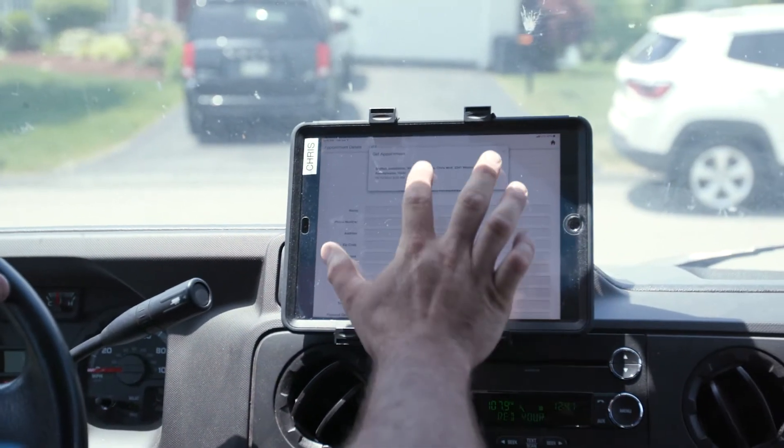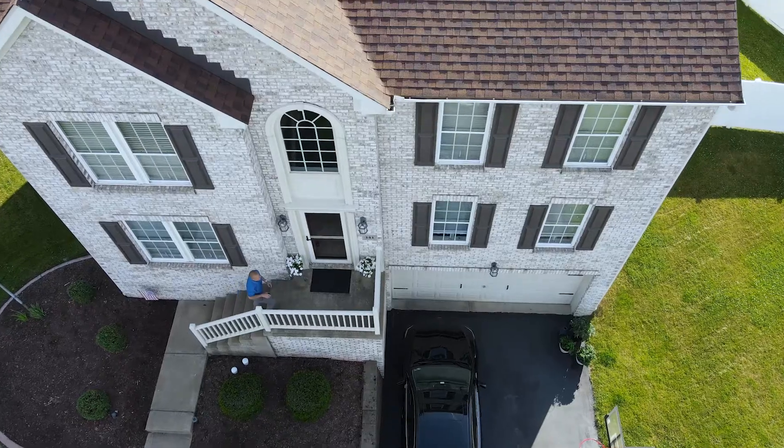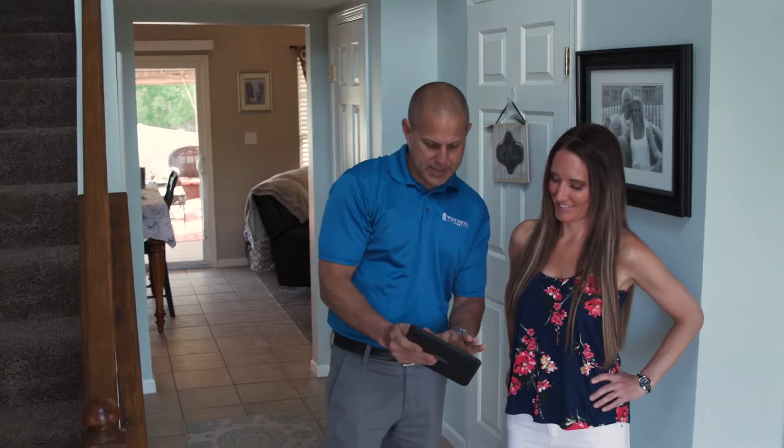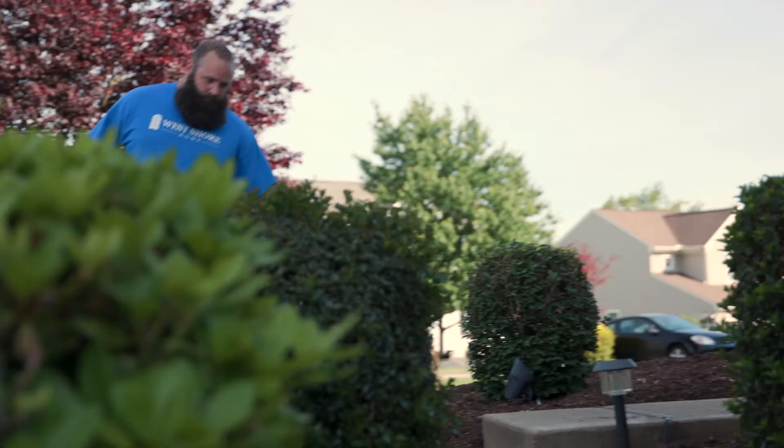On installation day, this is where the process really shines. Our teams are digitally accessing all contact info, pre-installation checklists, and work orders to ensure a smooth and enjoyable customer experience.